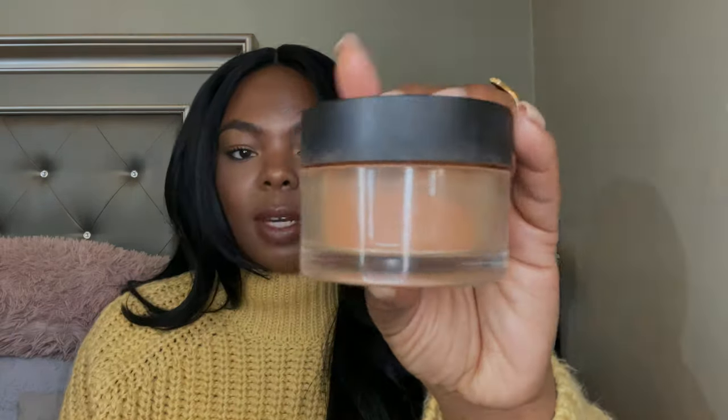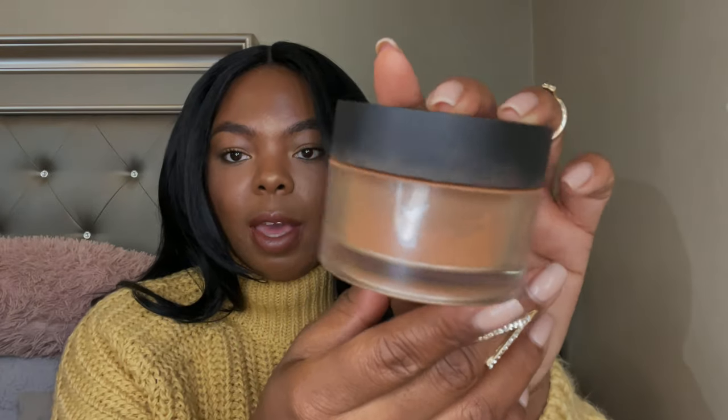They have a translucent shade but I've never tried it — I always just use this one. I've had this for a while and, as you can see, I still have a lot of product left. This is definitely a mattifying powder, and when Lancôme says no shine, they really mean it. I don't know why I don't see more people on YouTube talking about this powder, because it is really, really good.